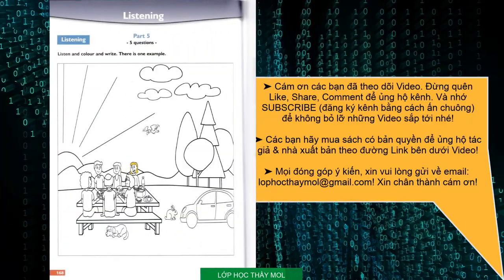Part 5. Look at the picture. Listen and look. There is one example. Can you see the children? Yes, I can. They are sitting at the picnic table. That's right. Look at the girl with short hair. The girl sitting near the bottle? Yes. Colour her hair yellow. OK. Can you see the girl's hair? This is an example. Now you listen and colour and write.